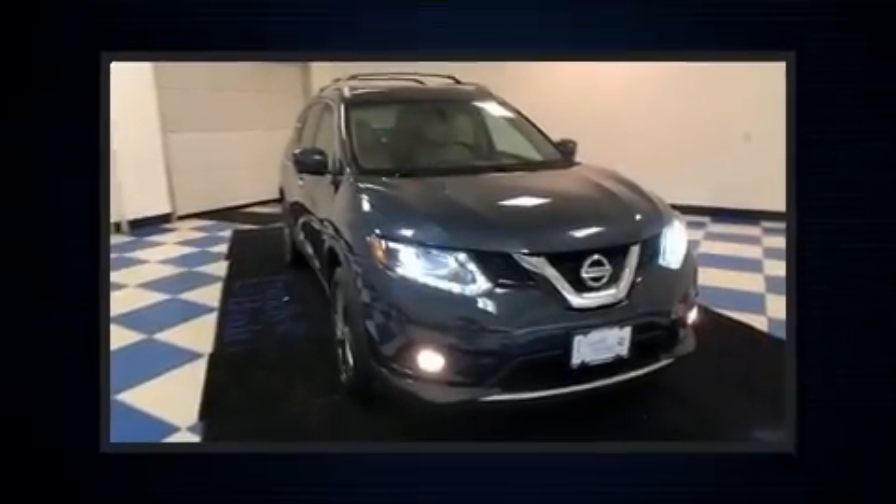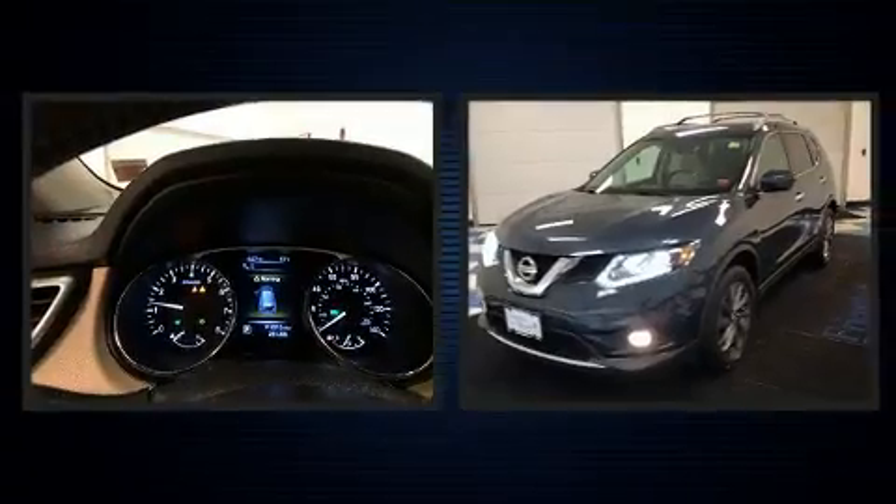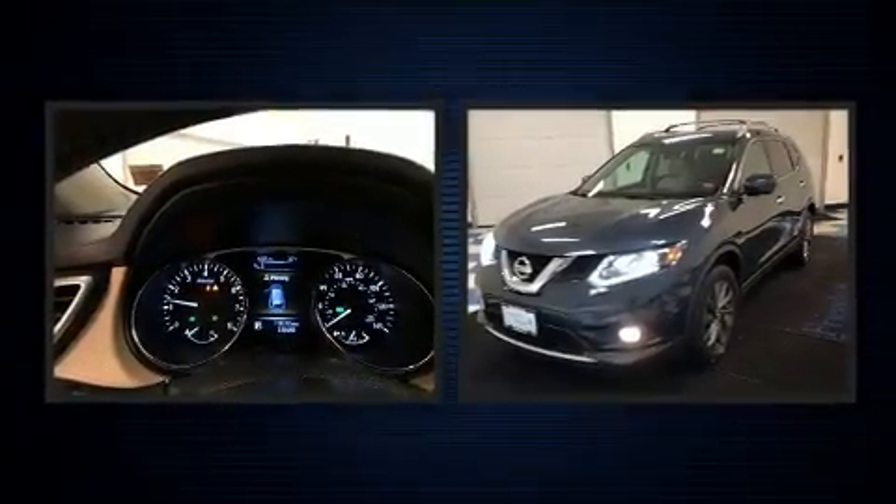Discerning drivers will appreciate the 2016 Nissan Rogue. It features a continuously variable transmission, all-wheel drive, and a 2.5-liter four-cylinder engine.